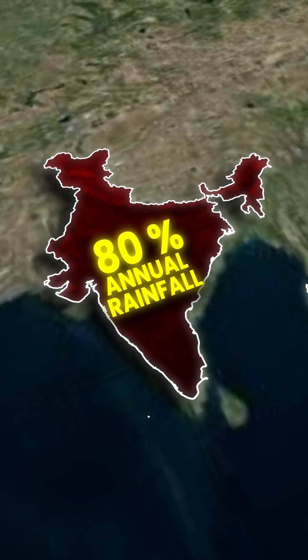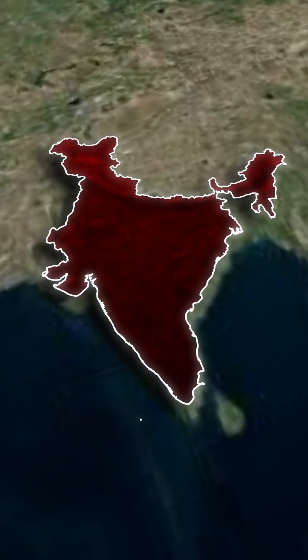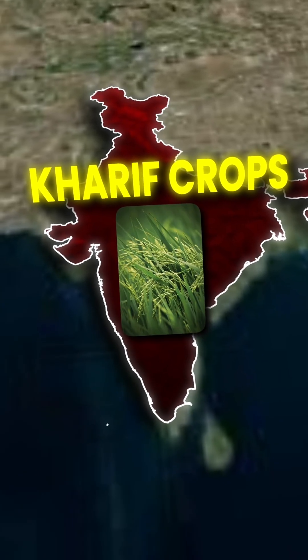This monsoon supplies nearly 80% of India's annual rainfall and is very important for Kharif crops like rice, cotton, and maize.